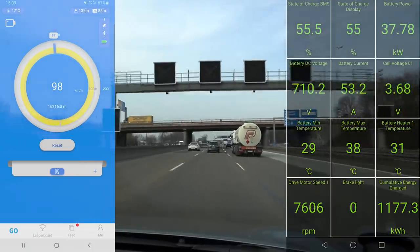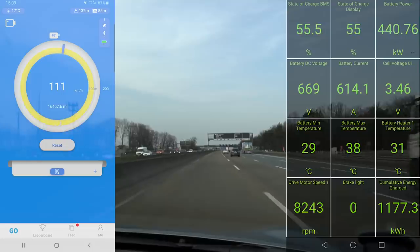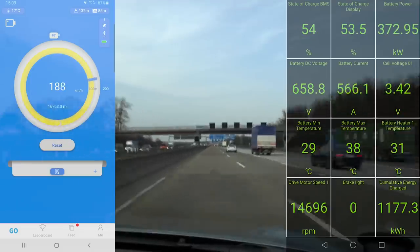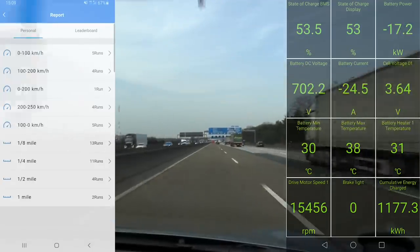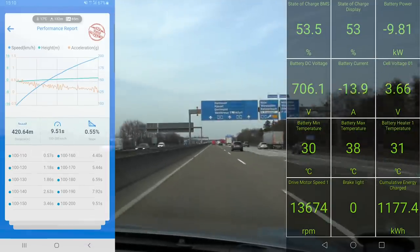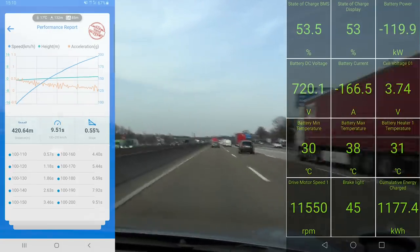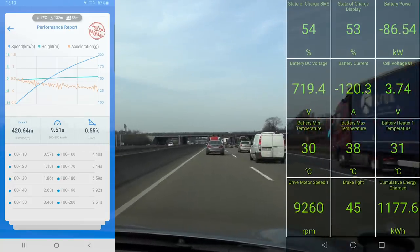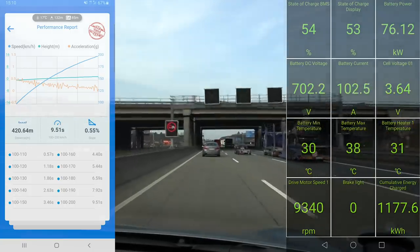Can we do another 100 to 200? Sure. Okay, 400 kilowatts — let's see how many seconds that takes. 9.5 seconds, slightly slower — it could be because the state of charge is lower now. But again, same here: 3.5 seconds for 100 to 150, and around 4 seconds for 100 to 160. And 160 is equivalent to 60 to 100 miles per hour. That is schnell!